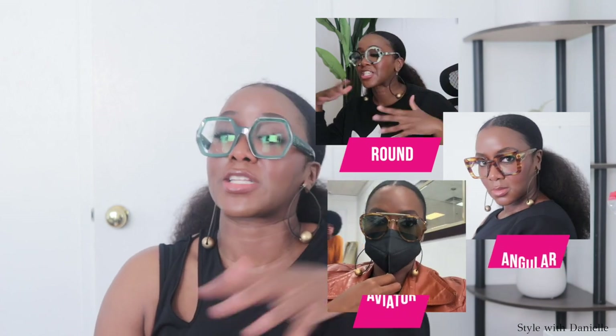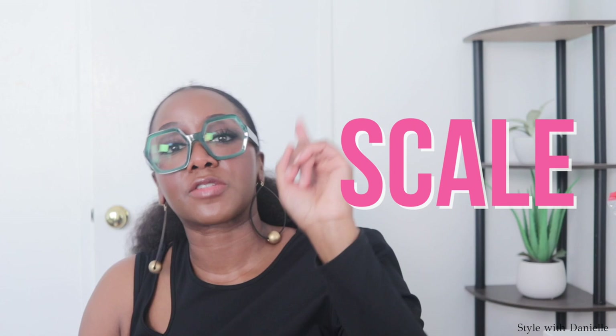So I have an oval shaped face. My face is just as long as it is wide. I can wear almost any frame shape that I want — round, angles, aviators. I can get away with a lot. However, I do have to pay attention to scale, because if the frames are too small, it's gonna look ridiculous on me.